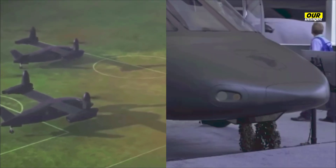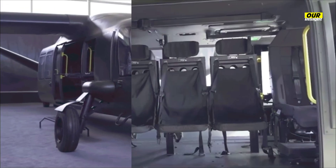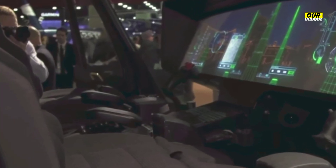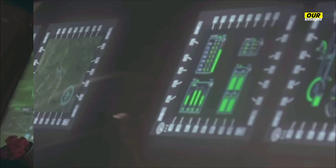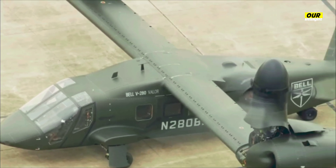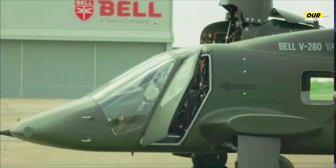A tiltrotor is an aircraft which generates lift and propulsion by way of one or more powered rotors, sometimes called proprotors, mounted on rotating shafts or nacelles, usually at the ends of a fixed wing. Almost all tilt rotors use a transverse rotor design. Tiltrotor design combines the VTOL capability of a helicopter with the speed and range of a conventional fixed-wing aircraft. For vertical flight, the rotors are angled so the plane of rotation is horizontal, generating lift like a normal helicopter rotor; as the aircraft gains speed, the rotors are progressively tilted forward.